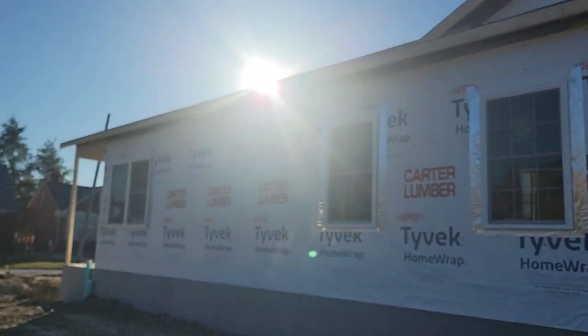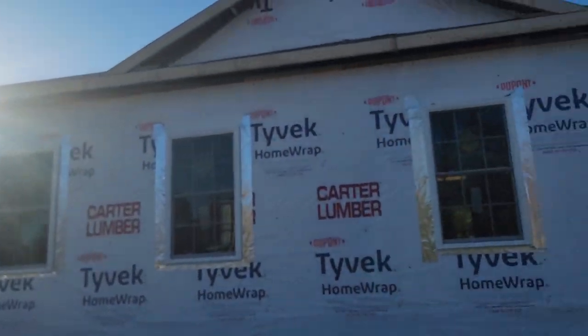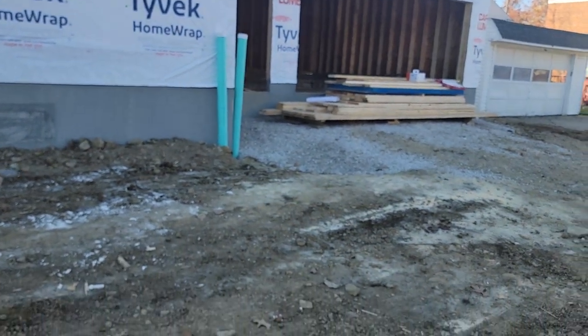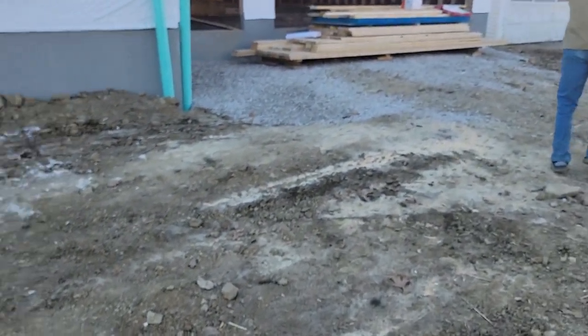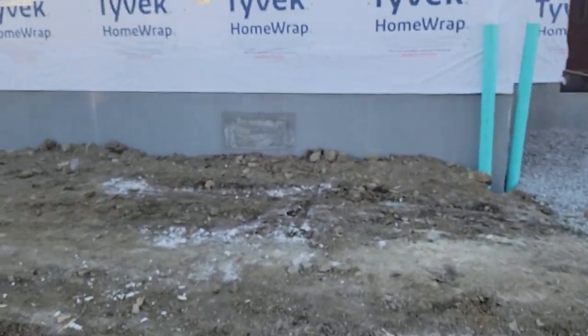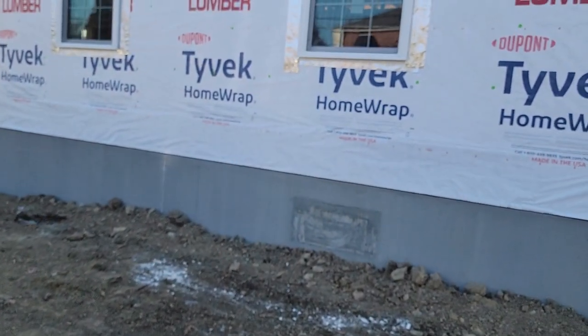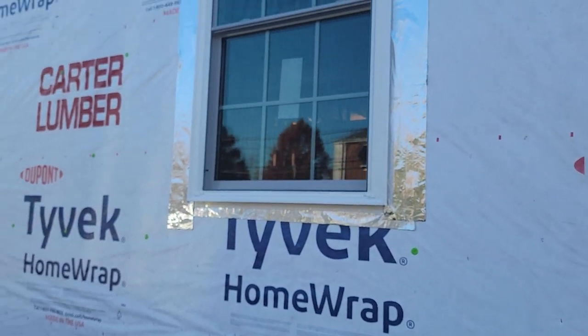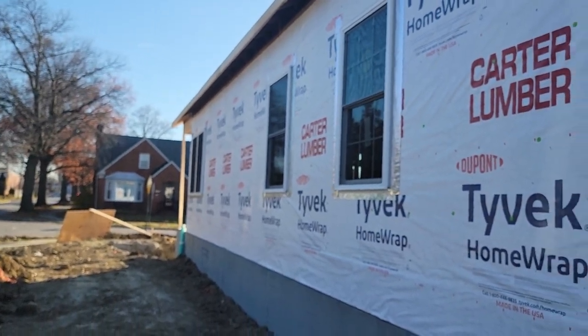So far the framers are done. We're going to take you on a tour through the house. See, they got the windows in. As I said earlier, we got them all foiled — that's extra protection to keep the wood seals from rotting out.